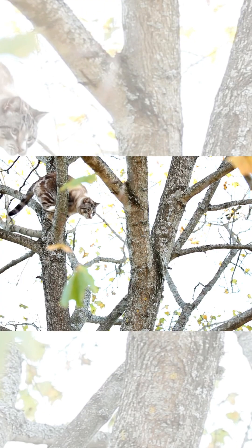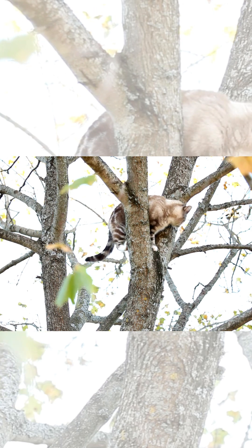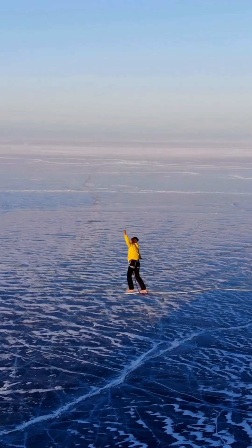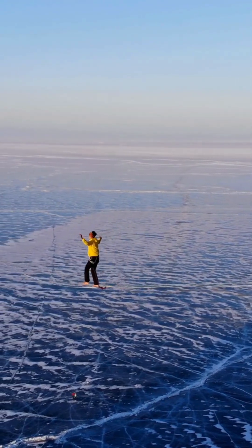The tail is a cat's balance beam. It helps them swerve through tight spaces and land those epic jumps. Imagine walking a tightrope without using your arms. Yep, that's your cat without their tail. And let's talk cat signals.